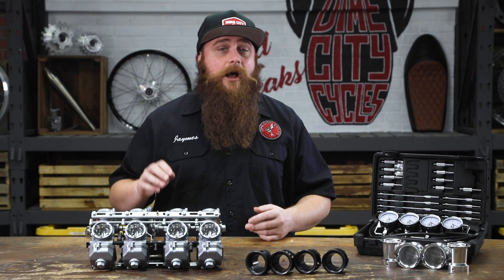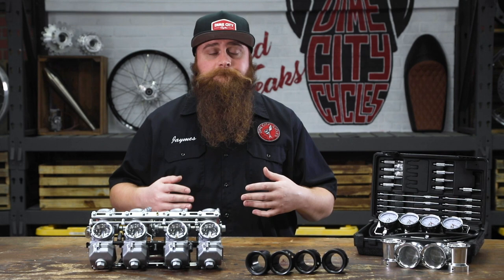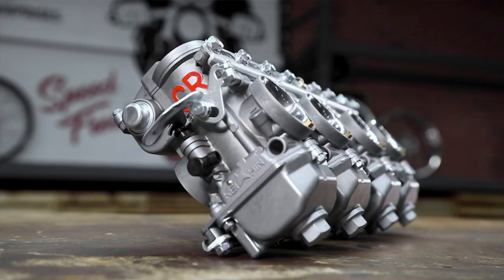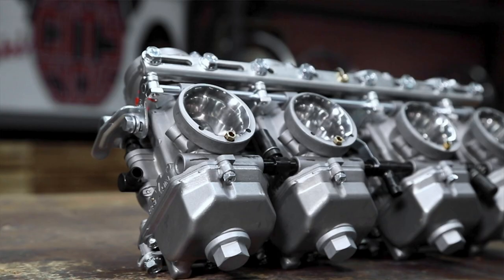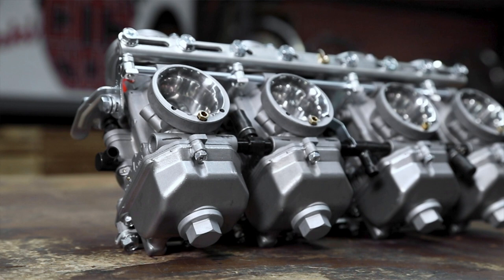Don't get us wrong — we build and help you guys build plenty of awesome bikes with stock carbs, and after a good cleaning or rebuild they tend to run factory perfect. But if you're after grip-and-rip track-worthy performance, you're going to hear the name CR over and over again. You'll uncover hidden power reserves and extended performance every time you twist that throttle.